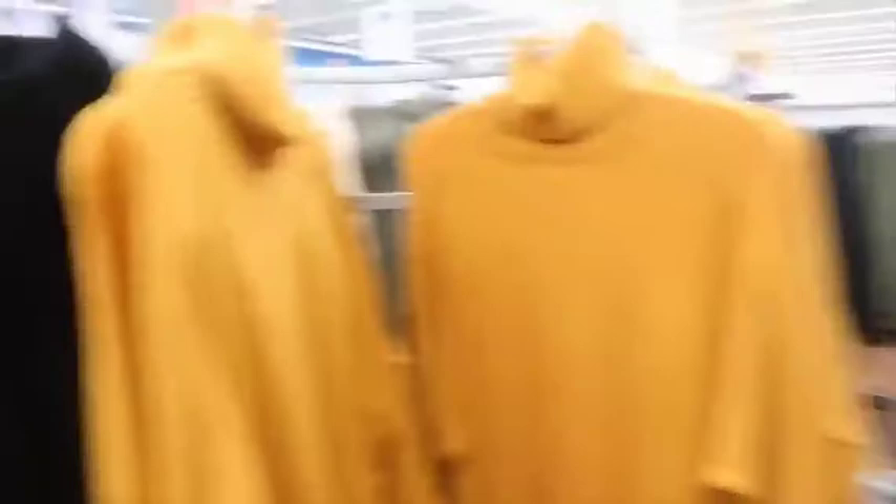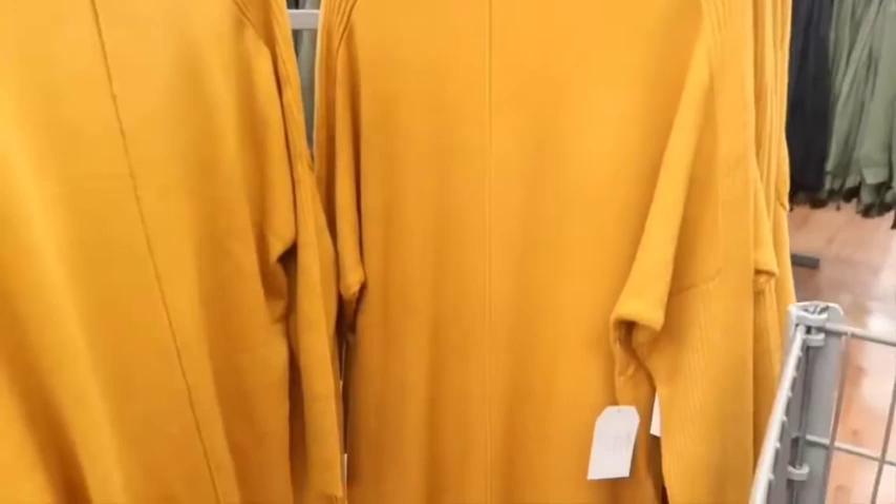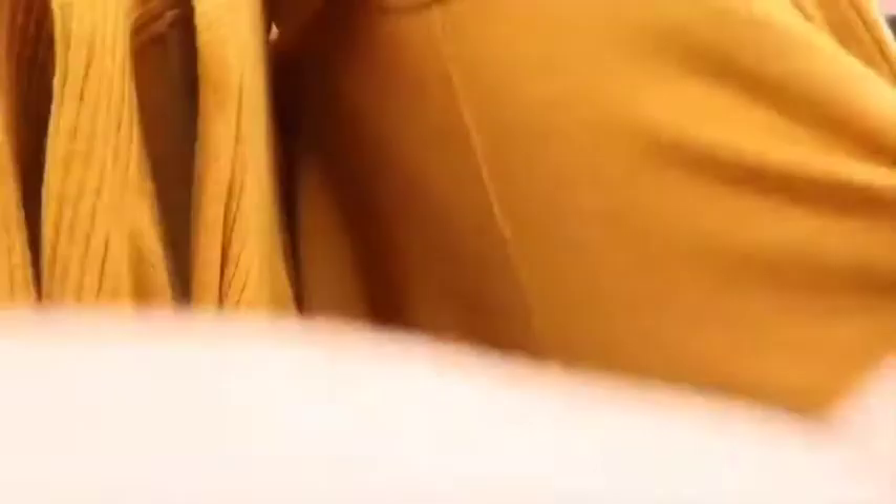This is adorable — a turtleneck mustard yellow sweater, totally into that, it's so cute. But they do not have my size. Although I think a 2X would fit because it is oversized, but I don't know, I'm not trusting it right now.